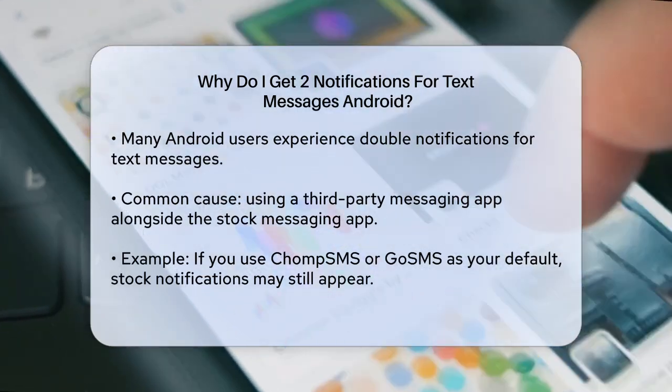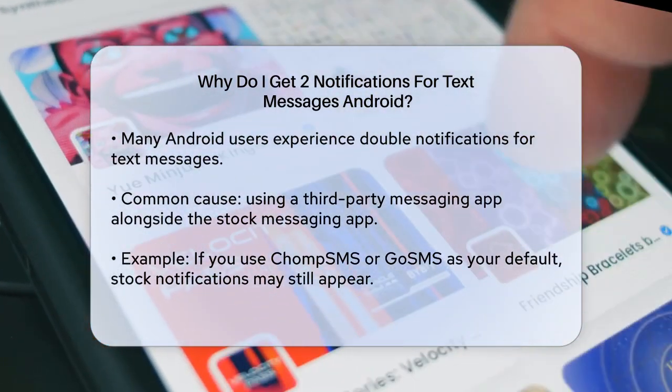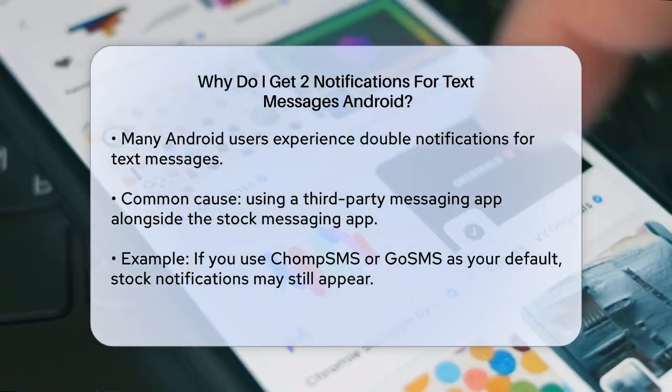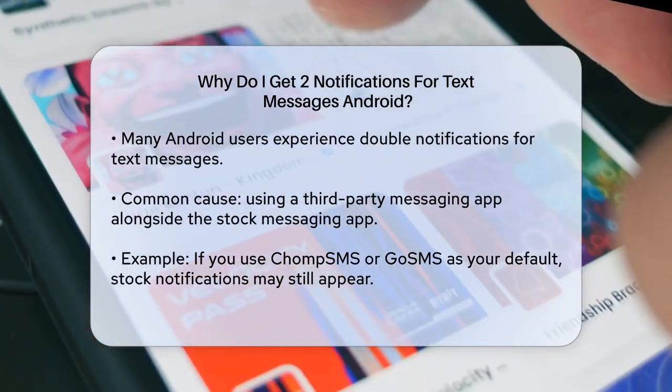One common reason for double notifications is when you're using a third-party messaging app alongside your stock messaging app. For instance, if you've downloaded an app like Chomp SMS or Go SMS and set it as your default messaging app, you might still be getting notifications from the stock messaging app as well.